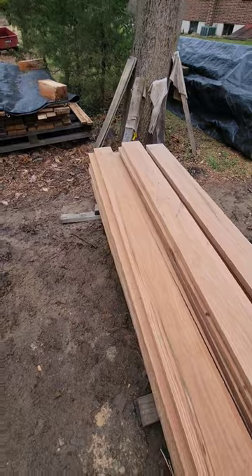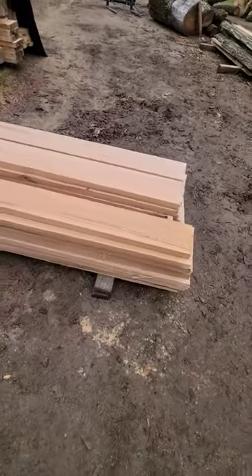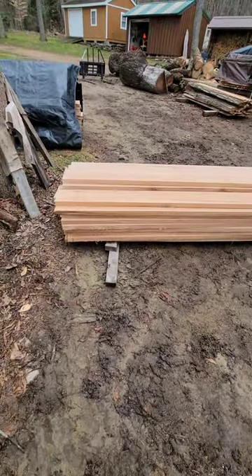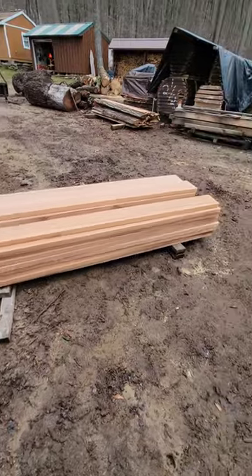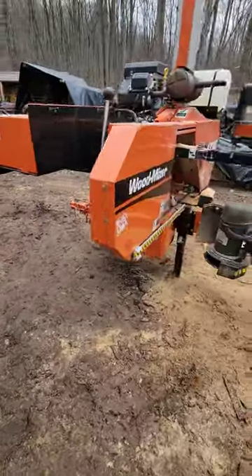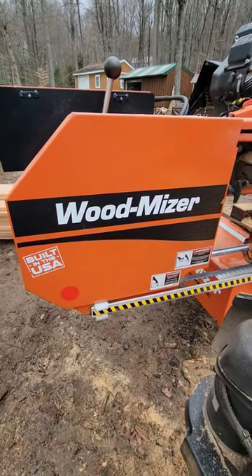Seven degree turbo blades from Joe Main down at Industrial Cutting Tools are doing an awesome job cutting like butter through this red oak, guys — beautiful stuff. Thanks everybody for stopping by the Iron Oak Sawmill Shorts; we'll see you next time.